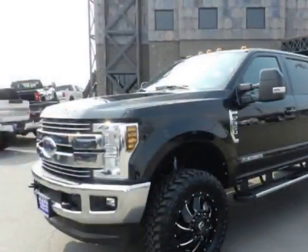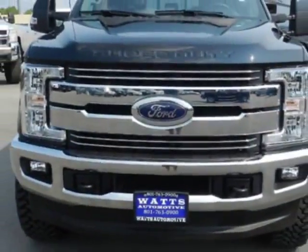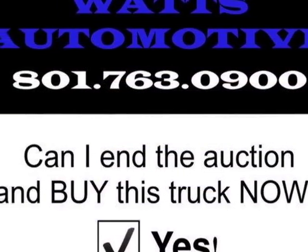This Super Duty F-350 boasts a 6.7 liter engine and has an automatic transmission. Another great feature is that this vehicle uses diesel.